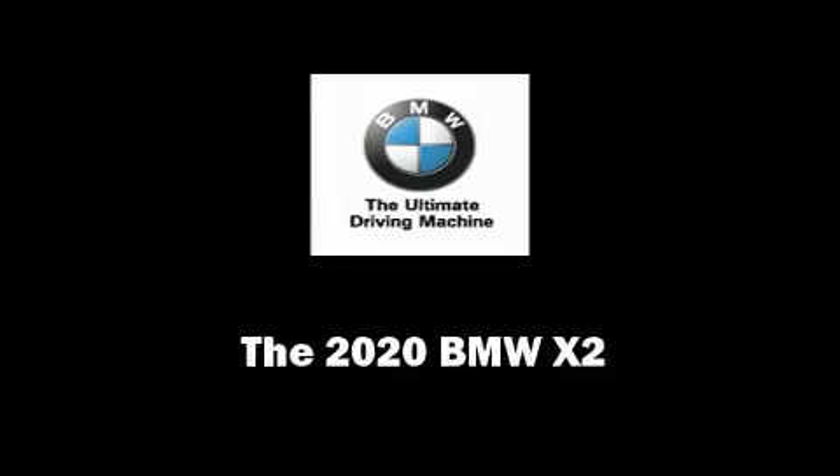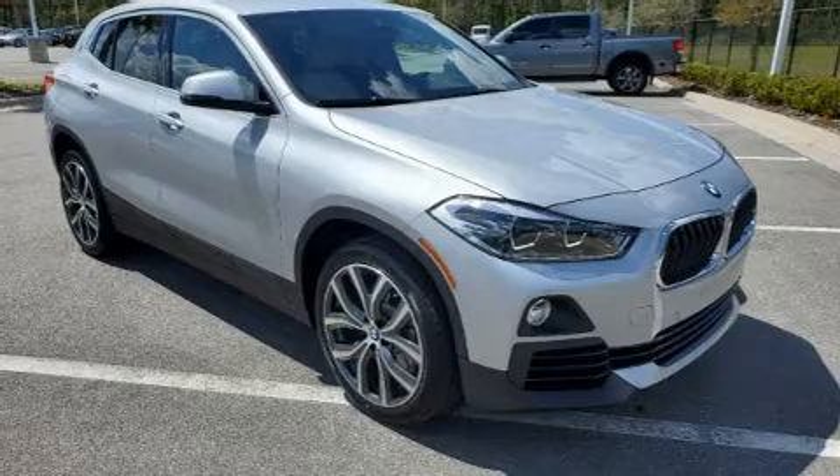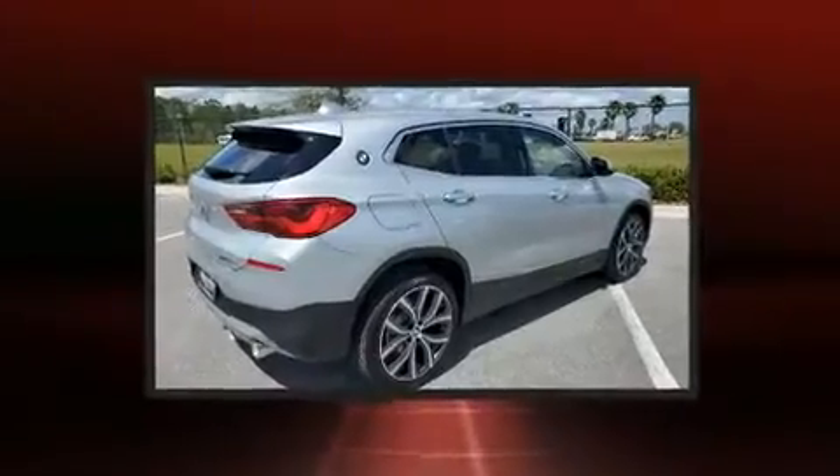Climb inside the 2020 BMW X2. This four-door, five-passenger coupe is ready to drive off the showroom floor.